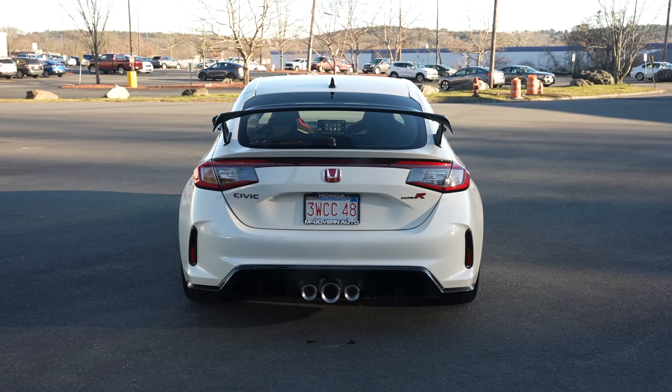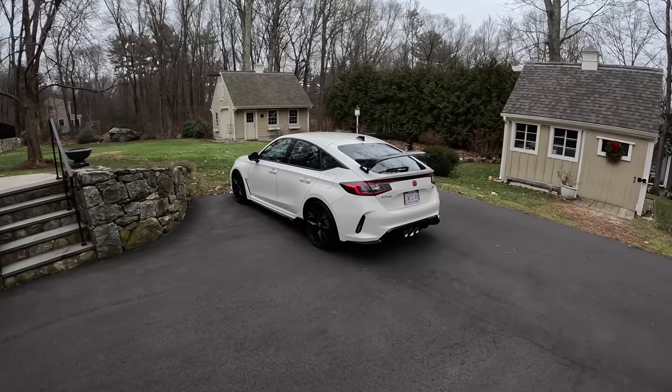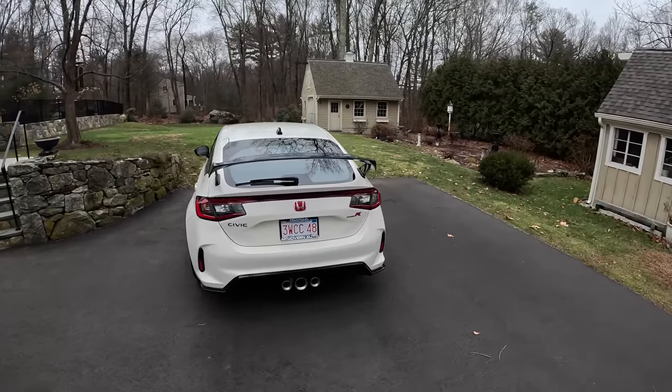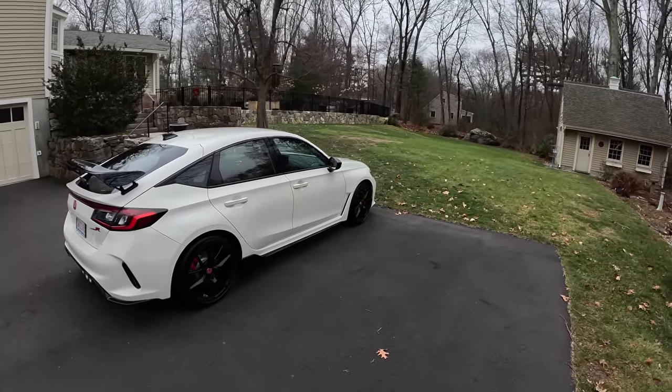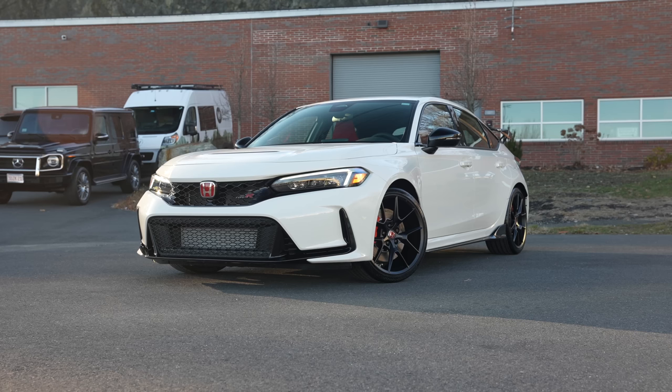I did not think I would be saying that so early in the game. I really expected to own my Civic Si for a bit longer, but these things just came in fast and furious. Here we are taking delivery at the end of December — not the ideal timing for a sports car in New England, but we're going to make do.